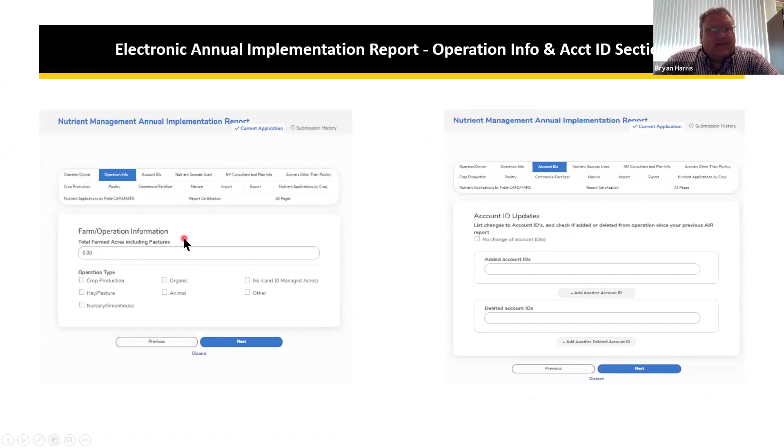Under the farm operation information tab, you enter total farm acres including pastures and your operation type — checking all that apply. The account IDs tab includes a required yes/no question: did you add or delete any properties? If you check no, that section folds up and you click next. If yes, you enter your added or deleted account IDs just as you would on the paper form.